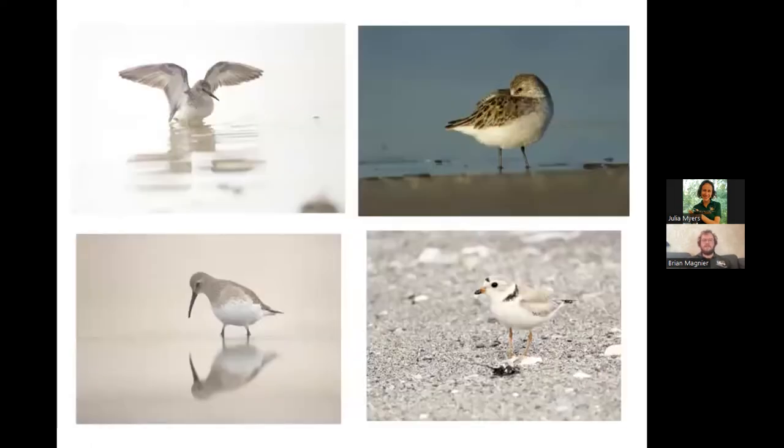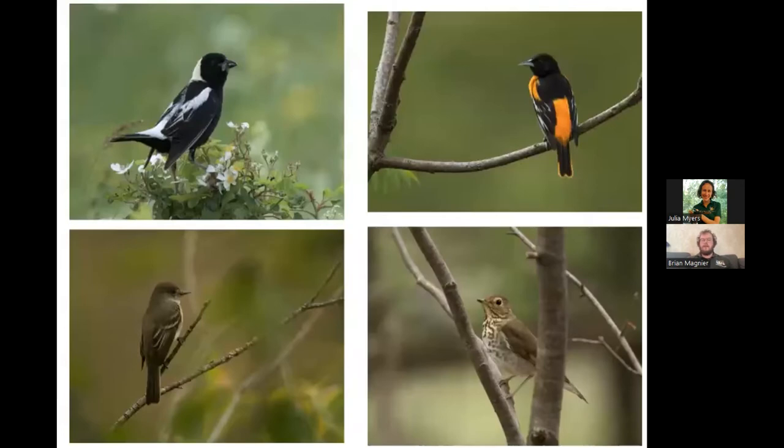Here are some pictures of shorebirds that have probably just about arrived in Florida and should be there all winter — these were mostly taken at Gandy Beach. You've got least sandpiper on the top left, semipalmated sandpiper, dunlin on the bottom left, and piping plover on the bottom right. Some birds like bobolinks, orioles, flycatchers, and thrushes will pass through a little bit faster and won't stay the winter, as will tanagers, grosbeaks, and warblers — many of those are heading over the Gulf of Mexico to central and south America.